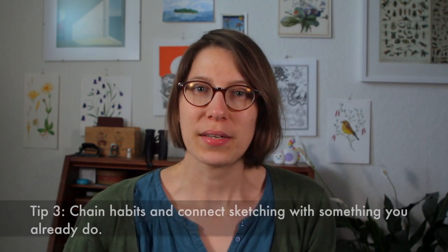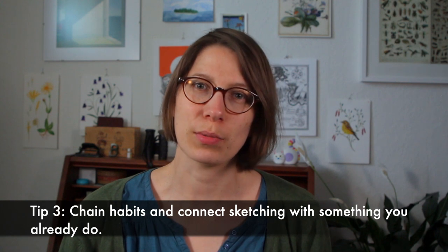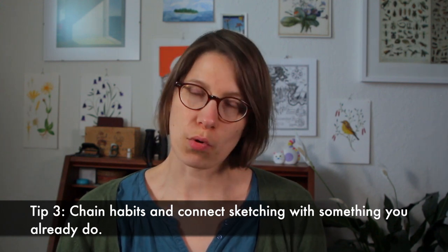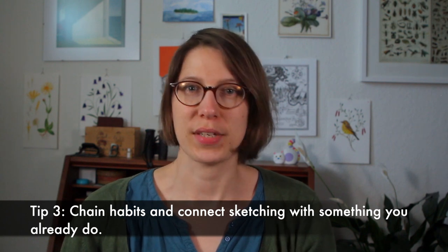If you want to start sketching outside more — for example, with a nature journal — then bring your sketching kit to outdoor activities like hiking or a walk in the park. My tip would be to think about what you are likely to do before, after, or while you're sketching, and organize your drawing sessions around these times.